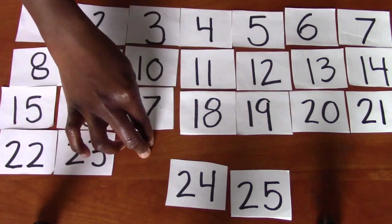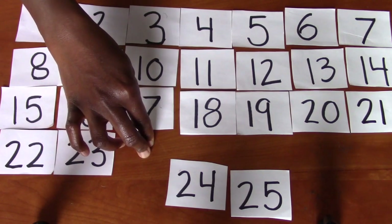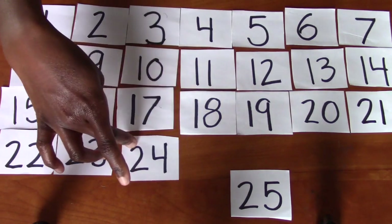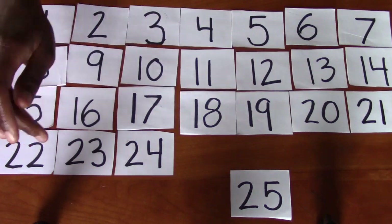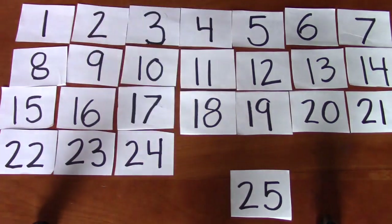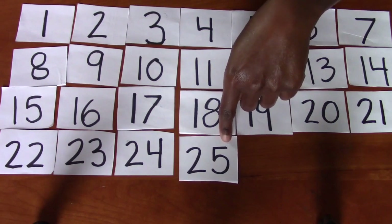What comes next? 24. Good. Do you see the number 24? Excellent. Right there. 20, 21, 22, 23, 24. Do you see the number 25? Good job. It's right here. Well, it was the only number left.